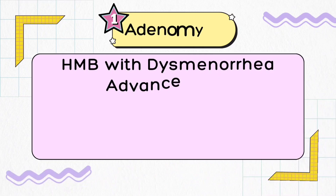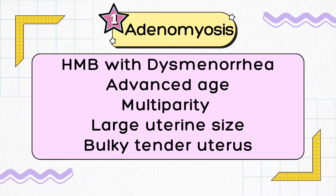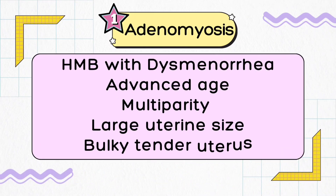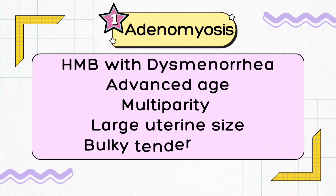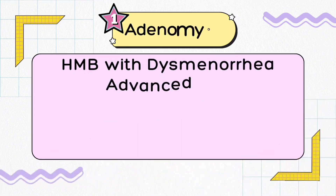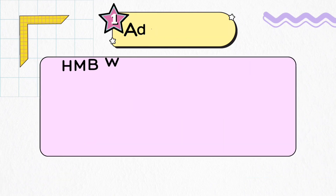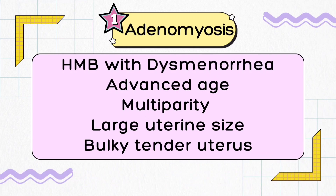If your patient complains of heavy menstrual bleeding along with dysmenorrhea — that is lower abdominal cramping throughout the month — and she belongs to the advanced age group of 45 and above, and she is multipara (para-4, para-5, or para-6), with a large uterine size on clinical examination that is tender to touch, and you feel a solid, cystic, boggy, bulky uterus abdominally and vaginally on bimanual examination, then the differential diagnosis should be adenomyosis.